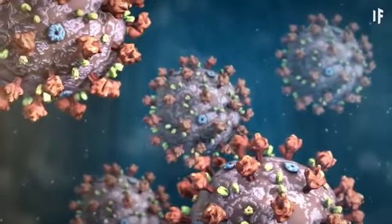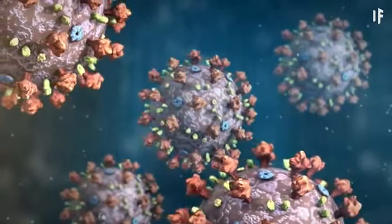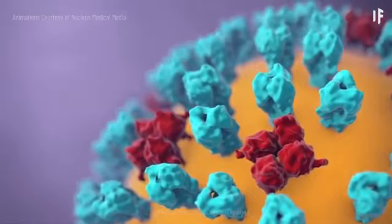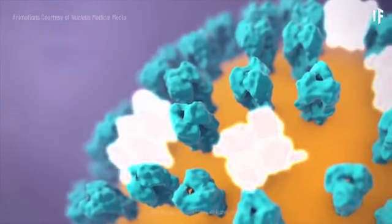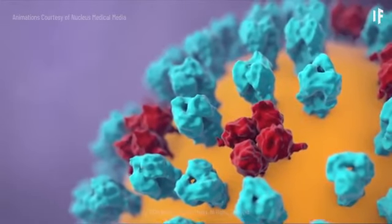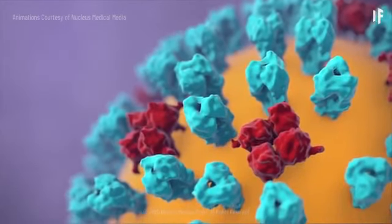Both a typical influenza virus and the new coronavirus use their spikes like a key to get inside a cell in your body, where it takes over the cell's internal machinery, repurposing it to build the components of new viruses.